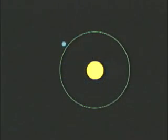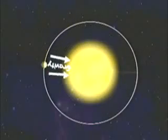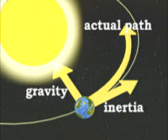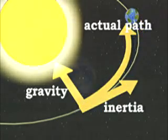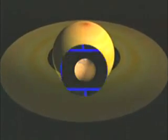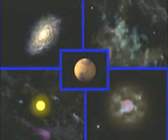Inertia tries to move planets in a straight line out into space, away from the sun. But gravity holds them in. Fortunately, for each of the planets, gravity and inertia are in balance with each other, and the planets go round and round the sun. The planets also spin round and round their axis. Inertia helps keep spinning objects spinning. Our planets have probably been spinning ever since they formed from a spinning nebula that was on a spinning galaxy.